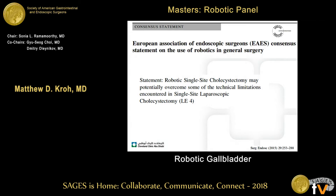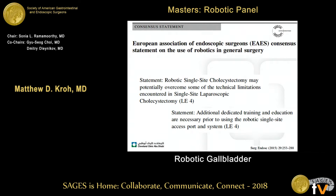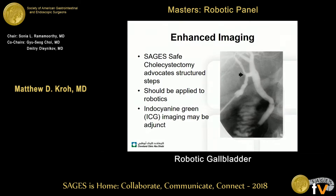A consensus statement from EAES notes that robotic single-site cholecystectomy may potentially overcome some of the technical limitations of single-site laparoscopic surgery, but clearly additional dedicated training and education are necessary to perform this safely. Another area is enhanced imaging — how that can be easily performed simultaneously in real time with a robotic platform.